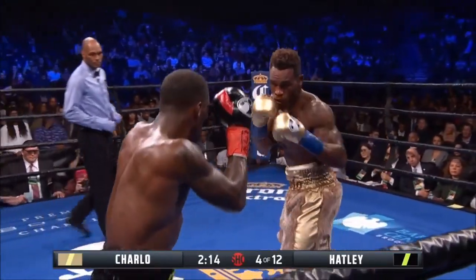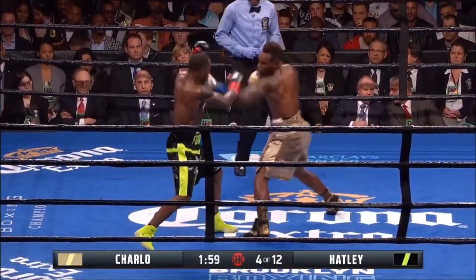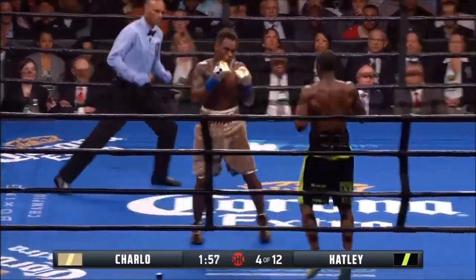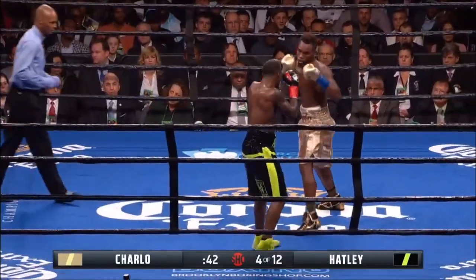Charlo's starting to get the timing down. He's starting to time him. Hatley could have took a couple of minutes. Hatley was knocked to the canvas midway through round three, but Hatley just barely made it through.